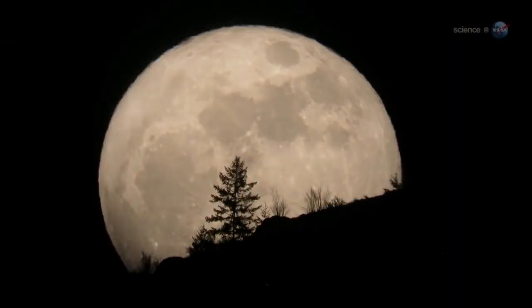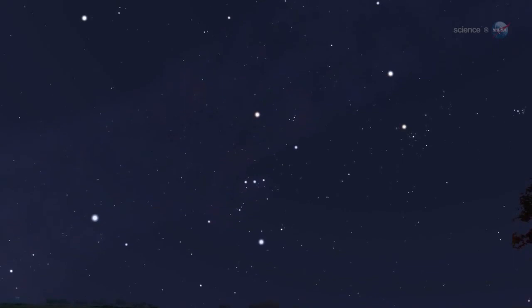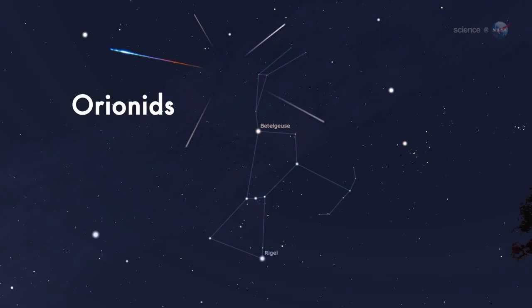With no moon to spoil the show, observing conditions should be ideal. Because these meteors streak out of the constellation Orion, astronomers call them Orionids. The Orionid meteor shower isn't the strongest, but it is one of the most beautiful showers of the year, notes Cook. The reason is its setting — the shower is framed by some of the brightest stars and planets in the heavens.